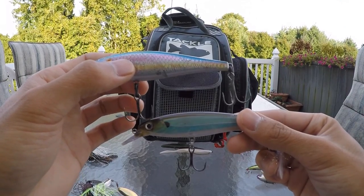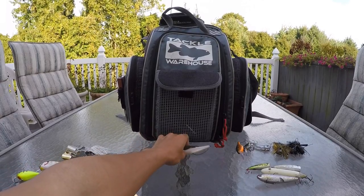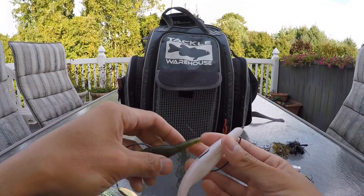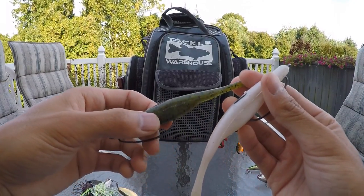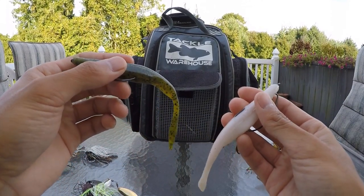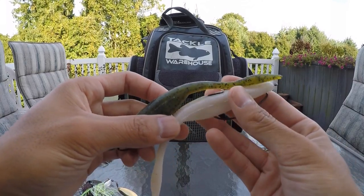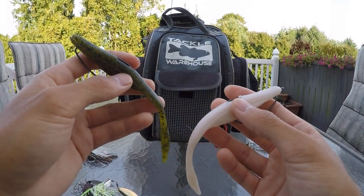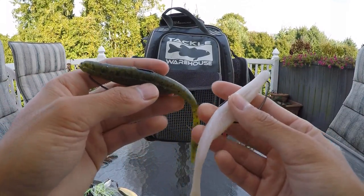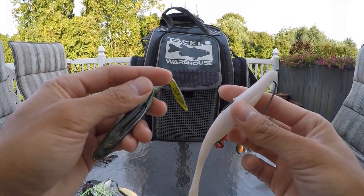Then if I want to fish a jerkbait-style lure but I'm fishing really shallow water or there's a lot of grass, I'll go with a soft jerkbait like this KVD Caffeine Shad. I'll fish it the exact same way, usually jerk-jerk-pause, and the pauses can range anywhere from two to eight seconds. Another nice thing about this Strike King bait is that when you pause it, it'll shimmy just like the Red-Eye Shad on the way down, and that can cause strikes as well.